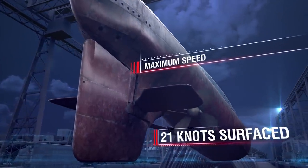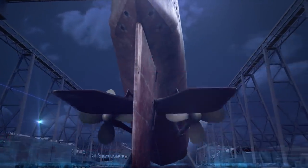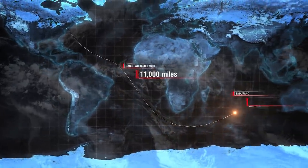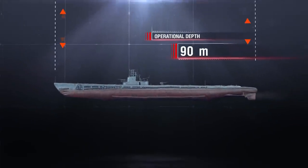Maximum speed—21 knots surfaced, 9 knots submerged. Range when surfaced—11,000 nautical miles at 10 knots. Endurance—75 days. Operational depth—90 meters.